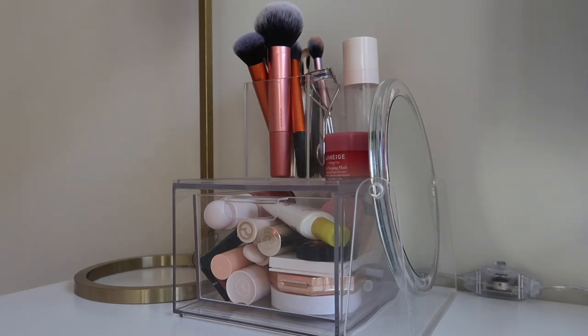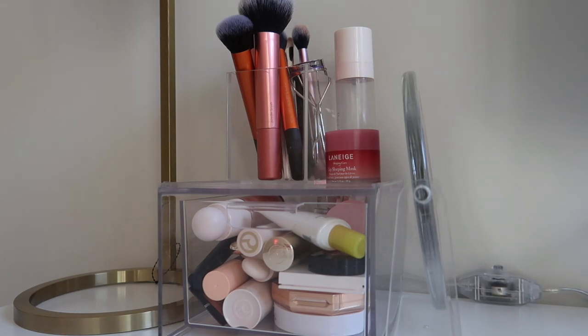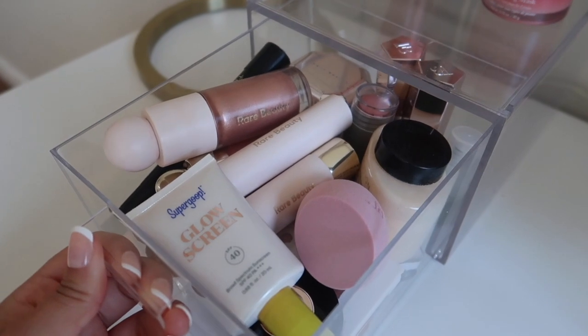My makeup brushes consist of Real Techniques, e.l.f., and one Rare Beauty brush I just bought yesterday. Right next to my organizer I have two products: the Rare Beauty setting spray, which I absolutely love — it sets my makeup and makes it look so fresh and glowy. I also have the Laneige lip sleeping mask, which I actually use as a lip balm every single day. It makes my lips look so good and smells amazing.